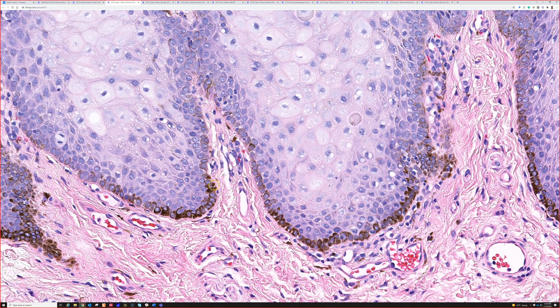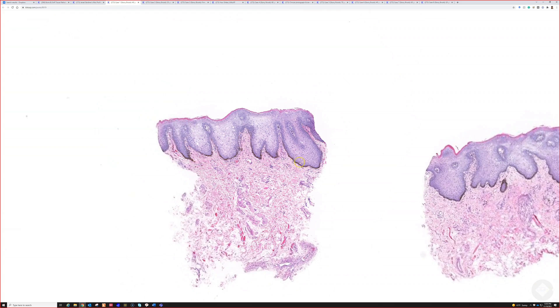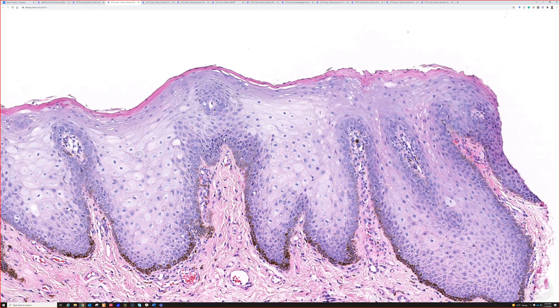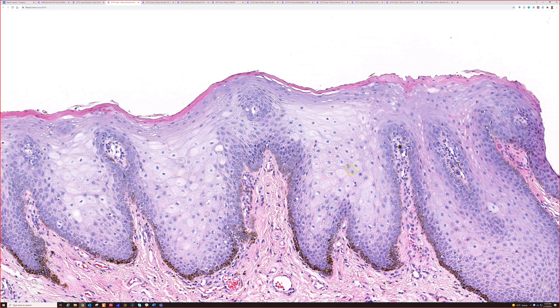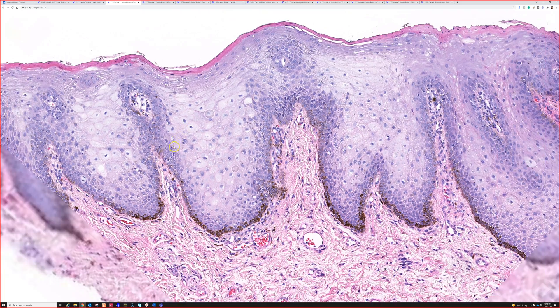This is excellent — this is a labial melanotic macule, which can happen both on the oral lips or also the genital labia. You can have hyperpigmented macules in either spot. You rightly identified the pale glycogenated keratinocytes of the stratified squamous mucosa. Mucosa obviously doesn't usually have a granular layer or much of a corneal layer, sometimes you get a little parakeratosis if it's irritated, and then you do have this pale glycogenation that tells you that you're dealing with mucosa rather than skin.